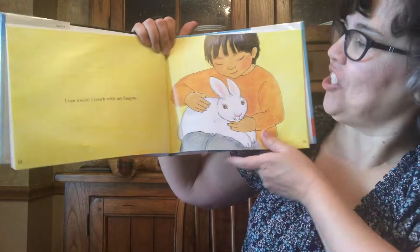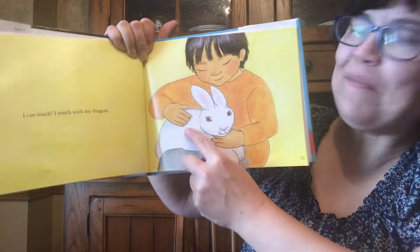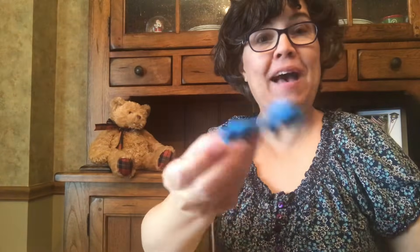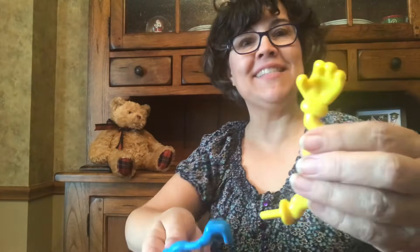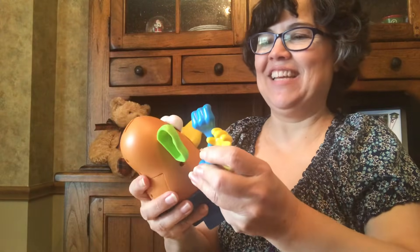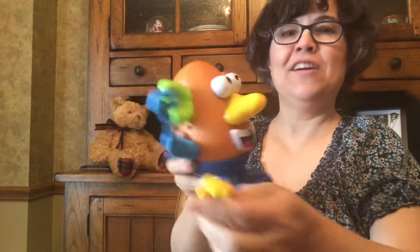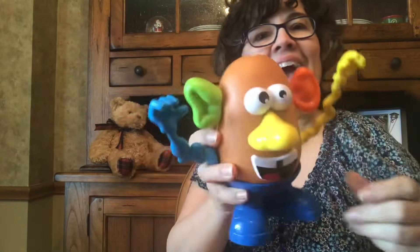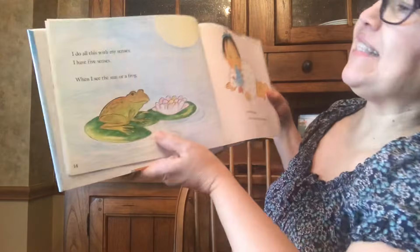I can touch. I touch with my fingers. Mr. Potato Head needs fingers. How about blue fingers and yellow fingers? I think that's a good idea. Blue fingers and yellow fingers. I can touch with my fingers. There we go.